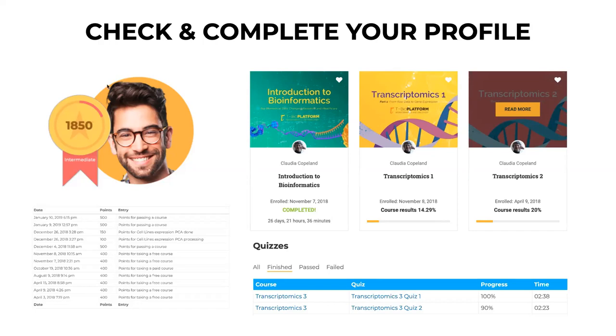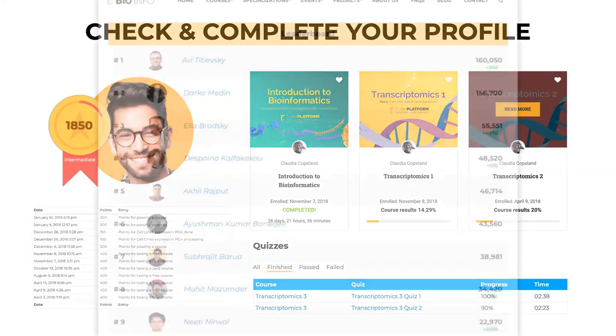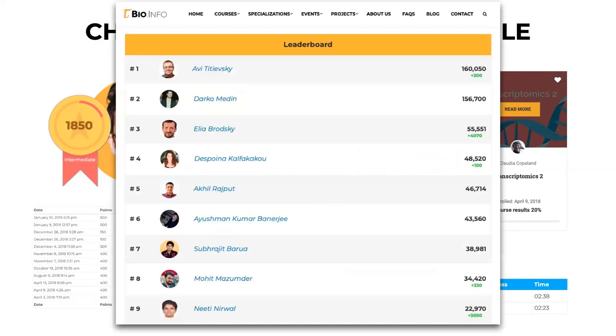We highlight students that have the most points and showcase their progress. For anyone interested in exploring these materials, you can already sign up at edu.t-bio.info.